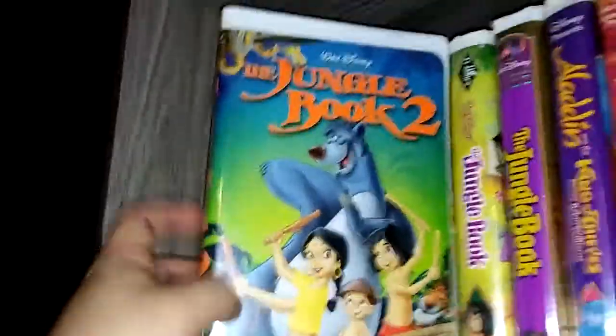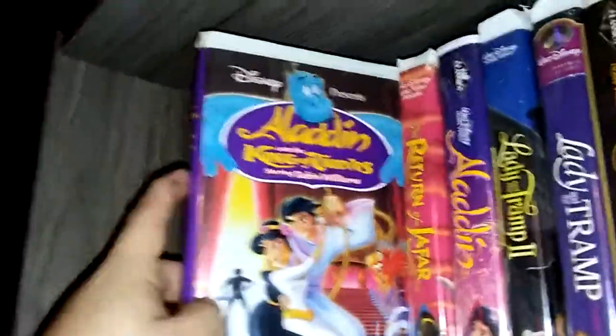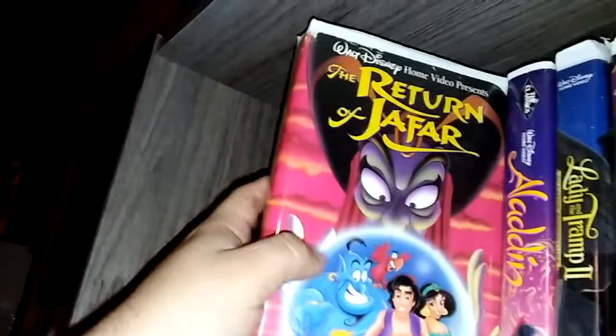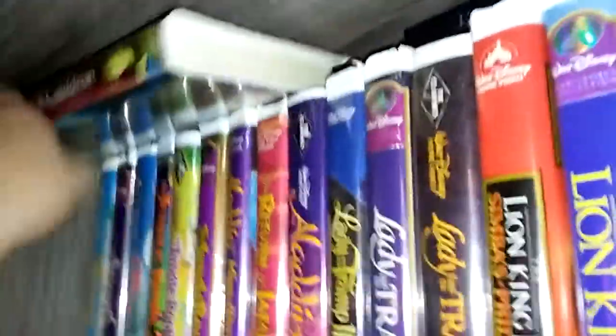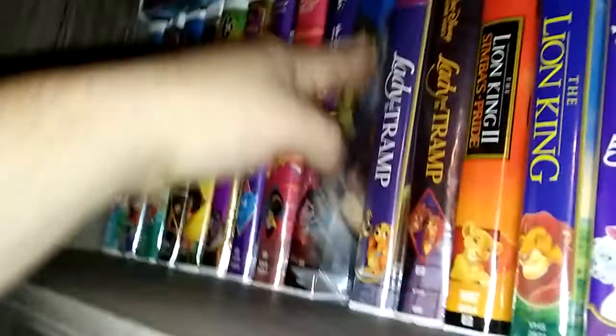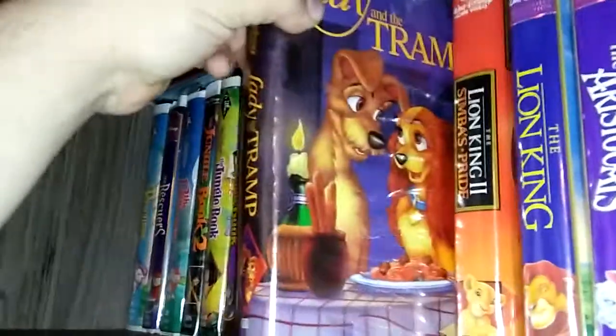Then I got Jungle Book 2, The Jungle Book, The Jungle Book Masterpiece 30th Anniversary Edition. Aladdin: The King of Thieves. The Return of Jafar. Aladdin. Lady and the Tramp 2: Scamp's Adventure. Lady and the Tramp Masterpiece Edition. And then Lady and the Tramp Black Diamond Classics Edition.